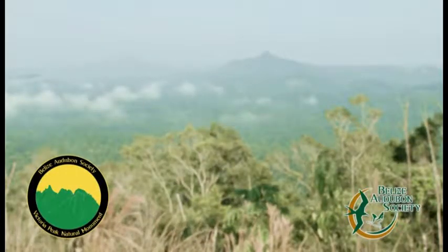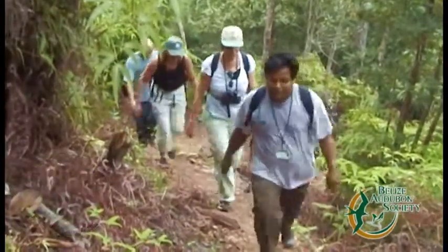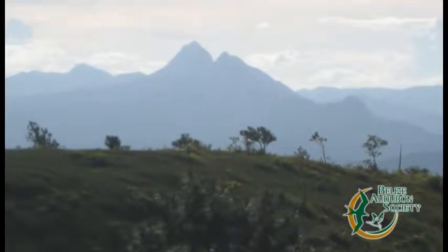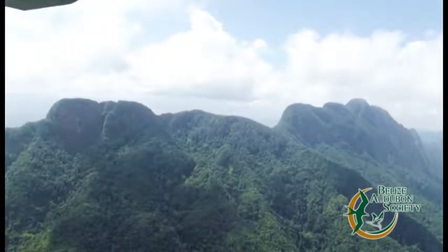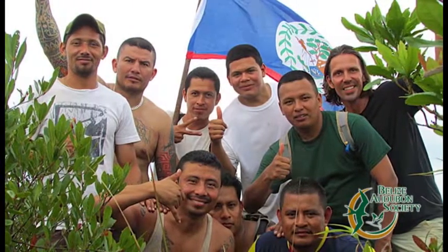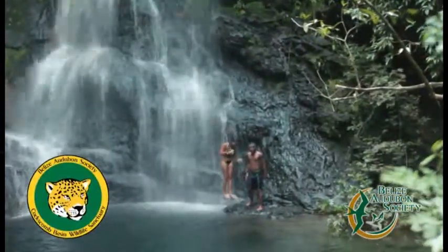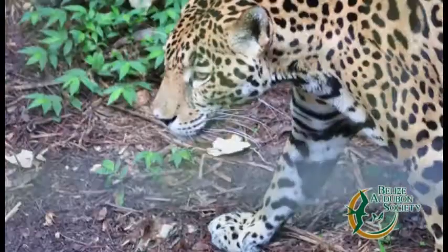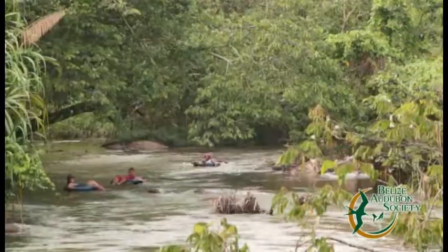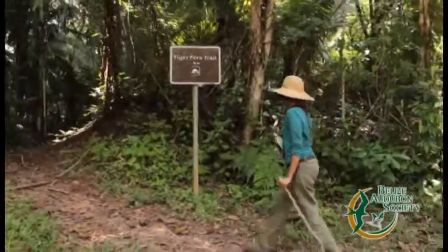Rising more than 3,600 feet from the forest floor, Victoria Peak offers intrepid hikers the very definition of panoramic views of southern Belize. Making it to the summit of this challenging climb is a highlight like no other in Belize. Other hiking adventures abound within the Coxcomb Wildlife Sanctuary, world-renowned for the conservation of the elusive jaguar. This protected area is home to stunning waterfalls and riverscapes, picturesque mountain vistas, and wildlife-filled nature trails.